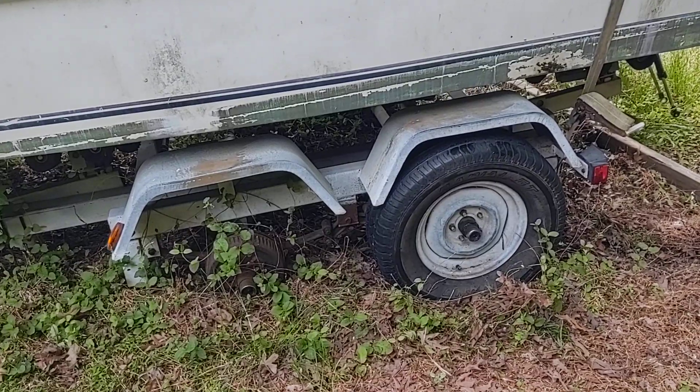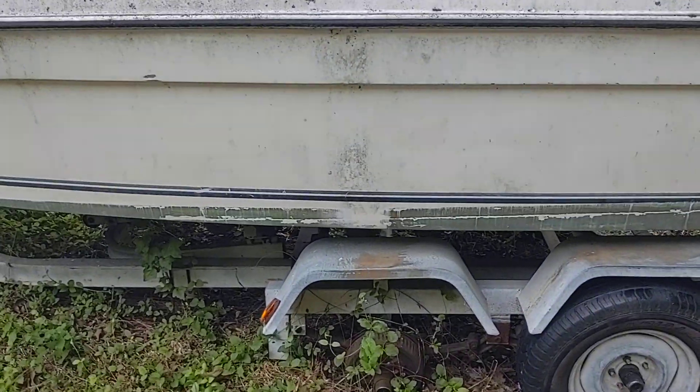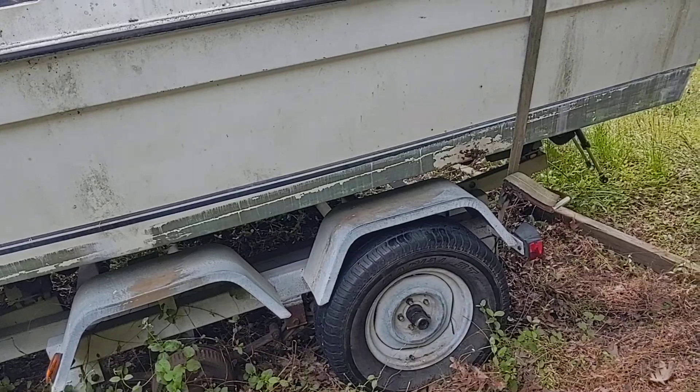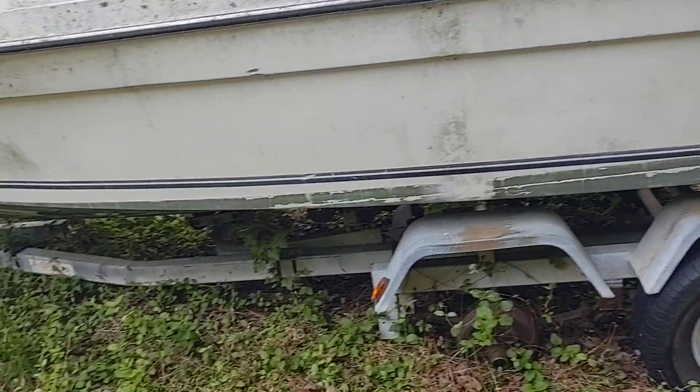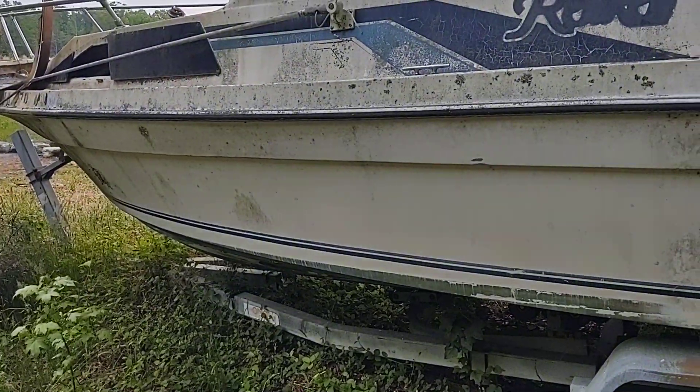Just thought I'd bring y'all along for this estimate — maybe more to come. It's pretty different that someone just dumps a boat on somebody's property. Anyway, that's what I'm doing today and I'll talk to y'all later.